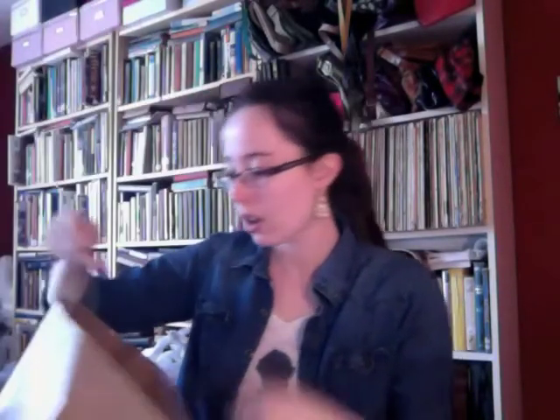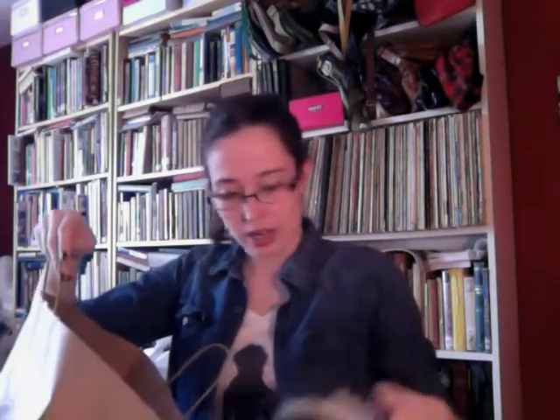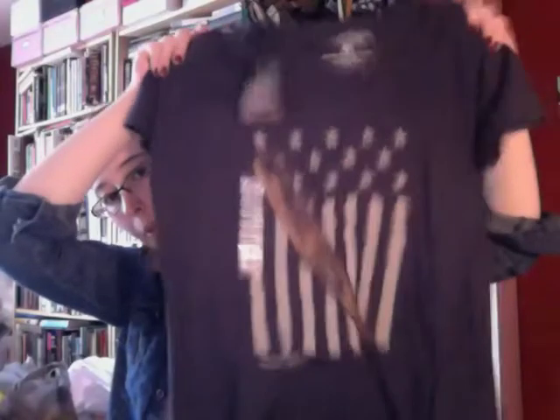Next is a bag from the Louisville Slugger Museum and Factory. I just got a t-shirt — it was on sale for $14.99. It looks like a navy shirt with a flag and a baseball bat design. This is where they make baseball bats. It's really soft and I can't wait to style that.